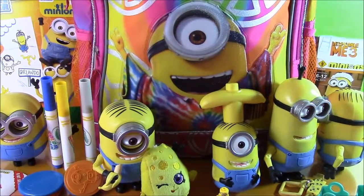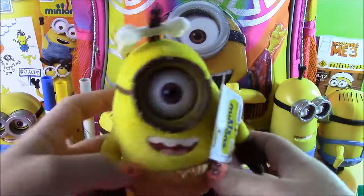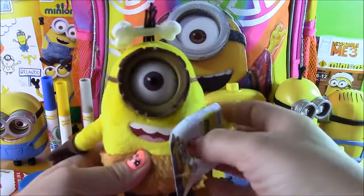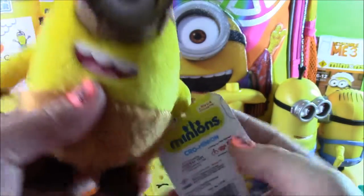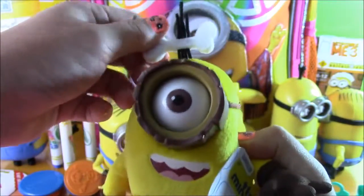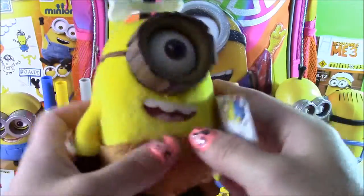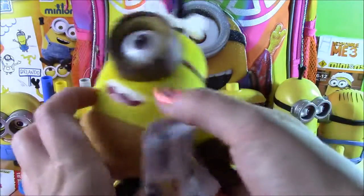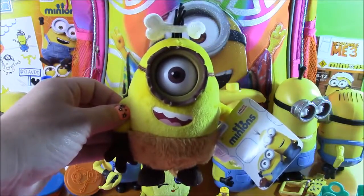Got a couple surprises left in the Minion backpack. So I just reached in — we have another Minions Movie toy. This is like a little plushie, and this is the Cro-Minion — it's like a caveman minion with a cute little bone in the hair and its goggles. It moves like it's made of a piece of wood and it's got a furry tail. How cute — Minions usually don't have tails! That is the Crow Caveman Minion.